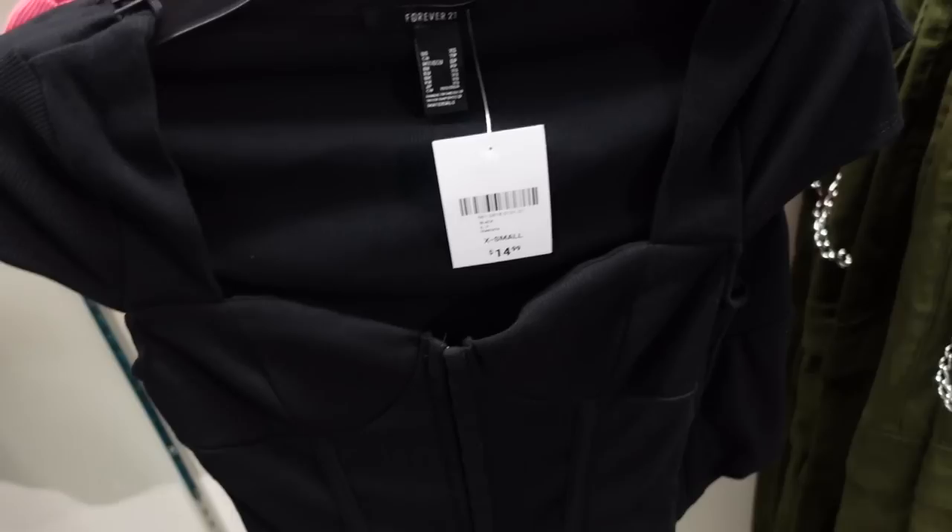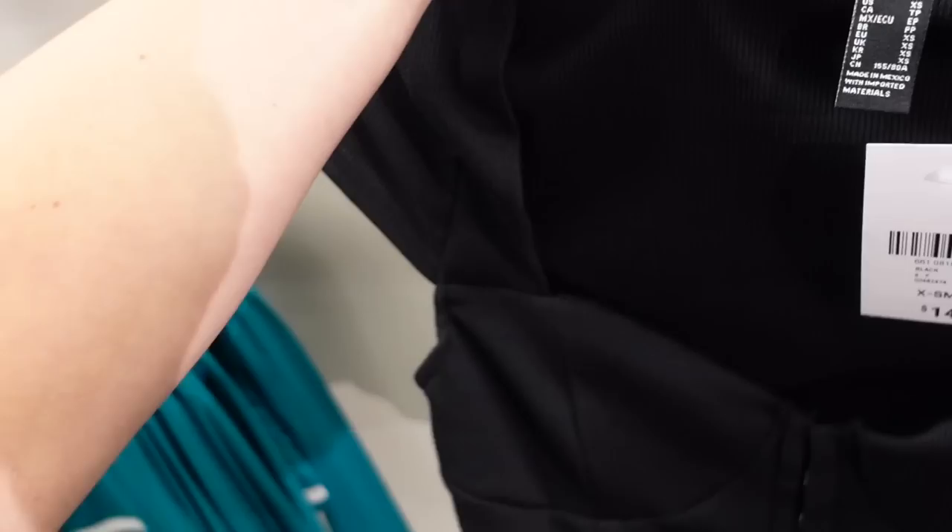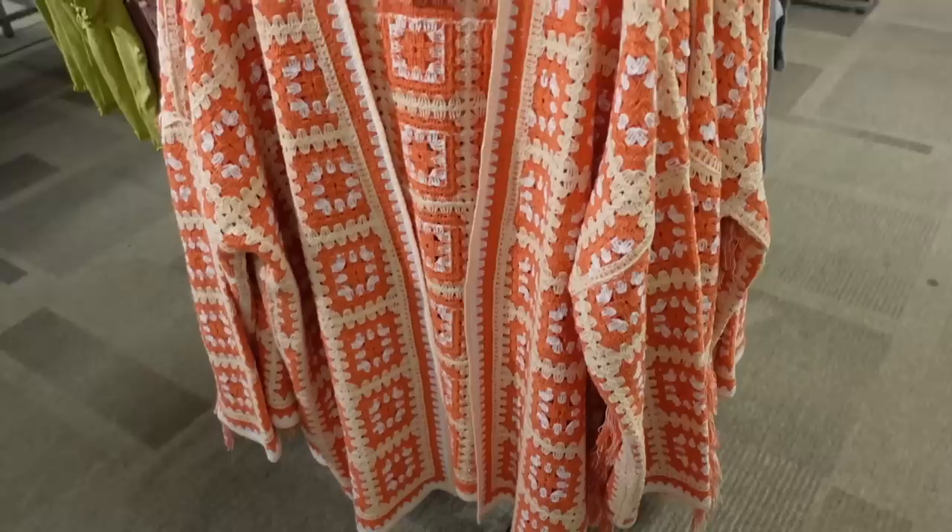Also from Forever 21, little corset tops. This one has a sweetheart neckline, seam detailing, and a cap sleeve. Comes in black and pink. They're $14.99.